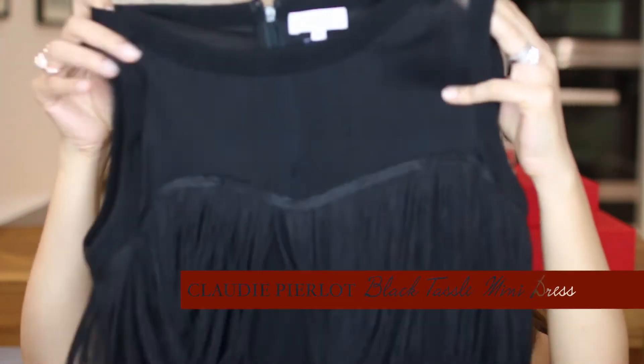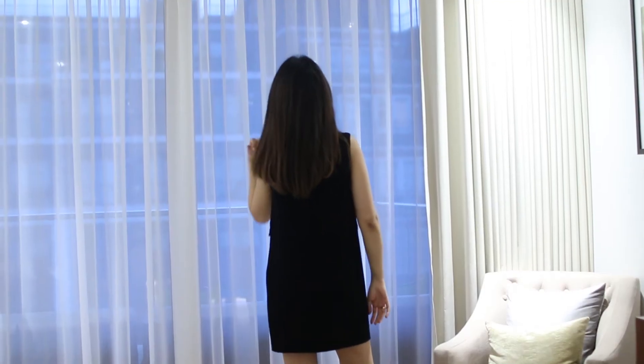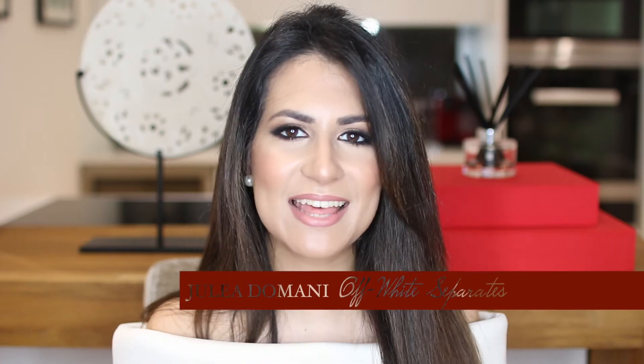The next black dress is also from Claudie Pierlot. I bought it for a party but didn't end up wearing it, and fell out of love with it for a while. But I shortened the hemline a little bit and it just looks so much better — I've really fallen back in love with it. It's a sleeveless dress with a beautiful mesh detail around the top and lovely tassels going down the front, which gives it a real 1920s vibe. It's a nice mini black dress in a crepe material, super flattering and good for all shapes and sizes.